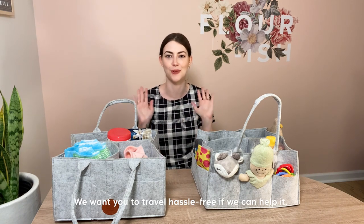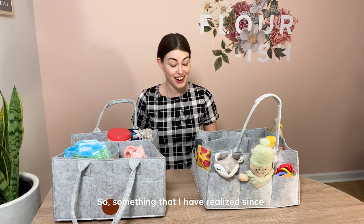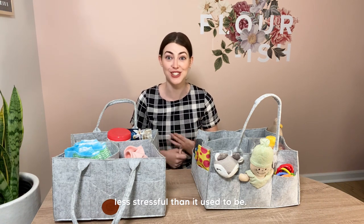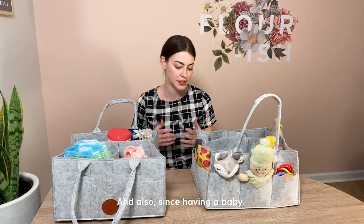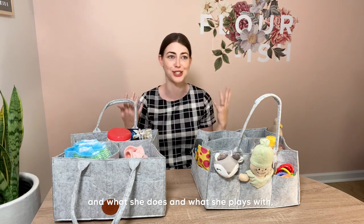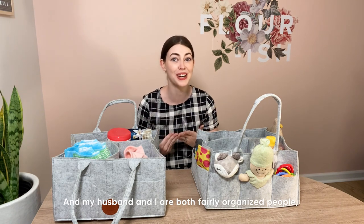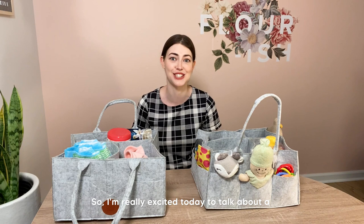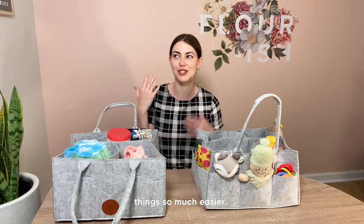We want you to travel hassle-free if we can help it. Something I've realized since having a baby is that traveling and packing up a car is significantly more stressful than it used to be — but also more fun. I have an 11-month-old who is just starting to toddle around and have control over where she goes, and my house is always a disaster. My husband and I are both fairly organized people. I can't stand clutter and chaos stresses me out. So I'm really excited today to talk about a Kia Babies product that is going to help make both traveling with the baby and organizing baby's things so much easier.